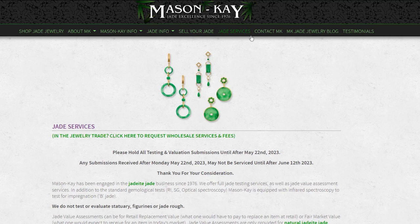If you have jade that you would like to have tested, fill out the form on masonk.com to talk to Jeff Mason about sending your piece in for professional testing. All of these links and more are in our video description, as well as on our Linktree for Mason K Wholesale.